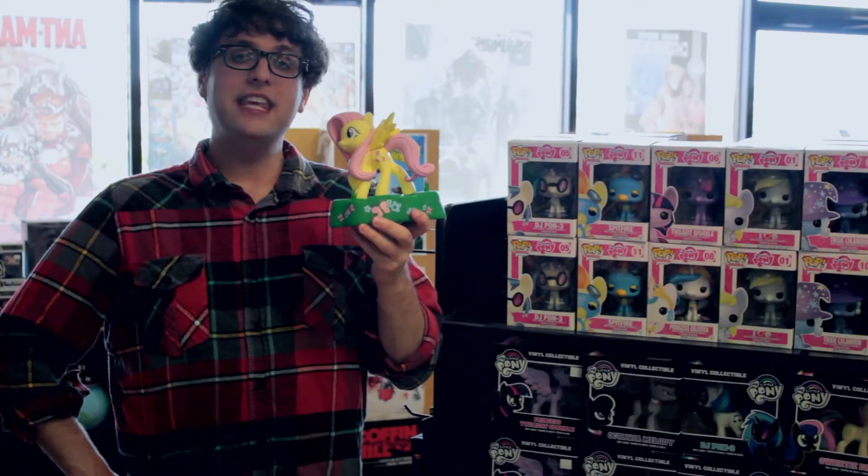A new My Little Pony piggy bank — the yellow one. If you're looking for something to read, check out the employee pick section. That's enough for now.